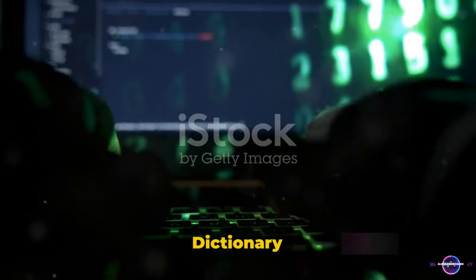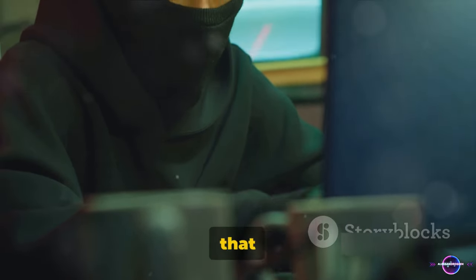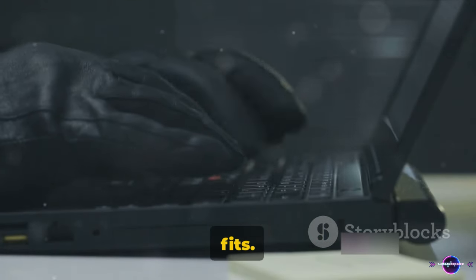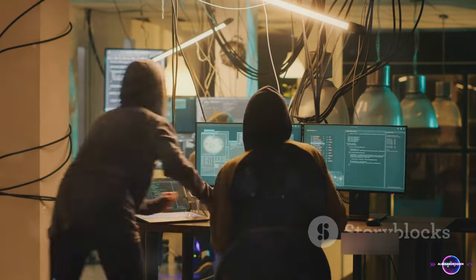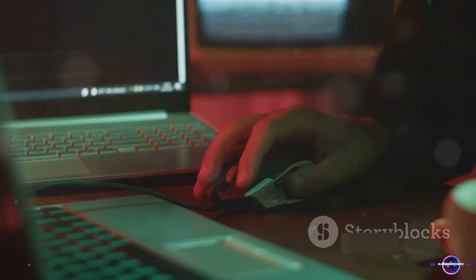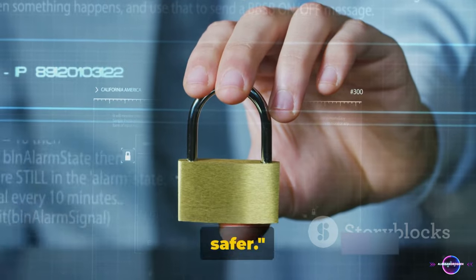Starting at number 5, we have dictionary attacks. This technique is quite straightforward. Hackers use a pre-arranged list of words that are commonly found in dictionaries to guess your password. It's like trying every key on a keychain until one fits. The speed and efficiency of these attacks can be quite surprising. This is why it's always recommended to steer clear of common words or phrases when creating your password. Witty, unexpected combinations can keep your accounts safer.